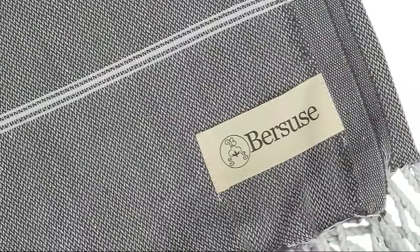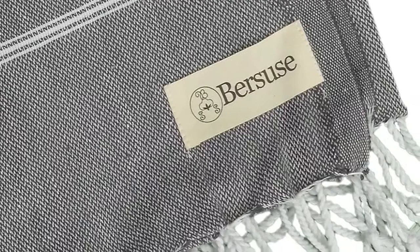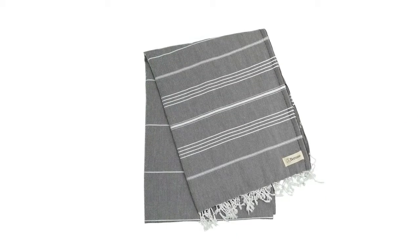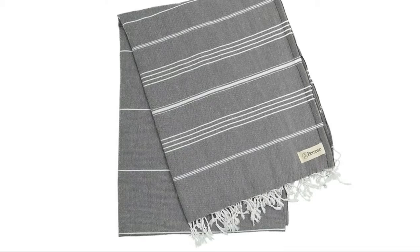It brings a warm atmosphere and looks elegant as a couch, sofa, or chair cover. Classic stripe designs make it easy to carry with you to the beach, pool, gym, sauna, spa, massage, fitness, and yoga. It adds gorgeous value and elegance to a couch, chair, or bed by choosing a color that matches your bedroom or living room decor.